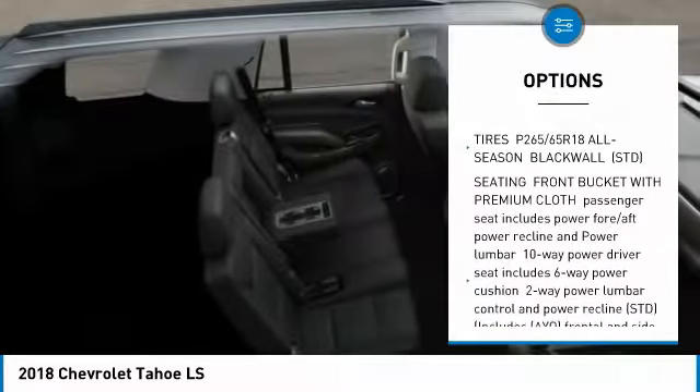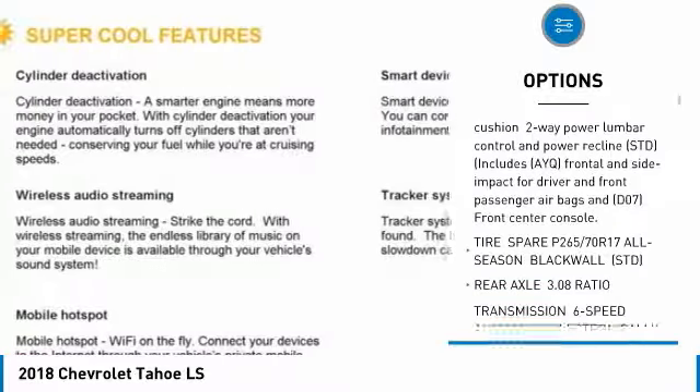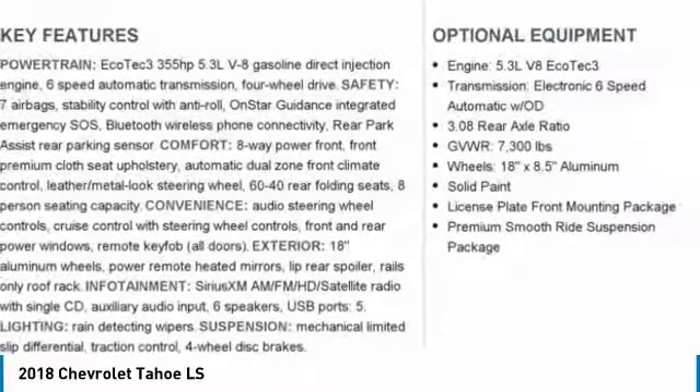Power passenger seat, tow hitch, Bluetooth, driver airbag, power steering, floor mats, aluminum wheels, four-wheel drive, AM FM stereo radio, CD player.